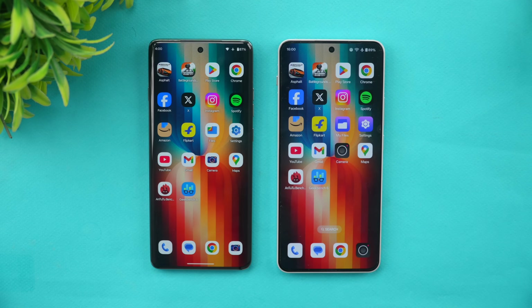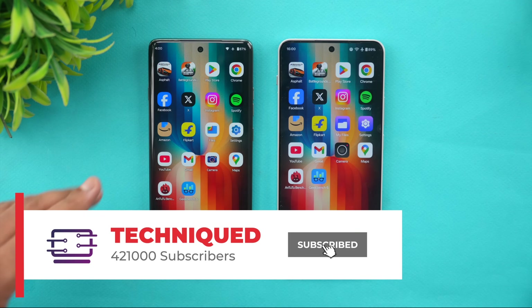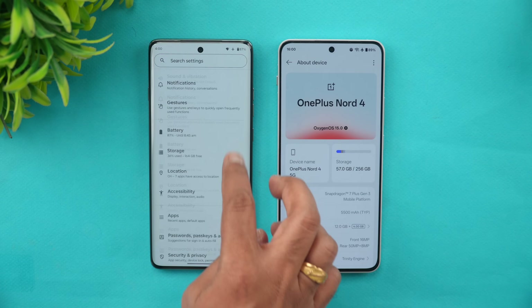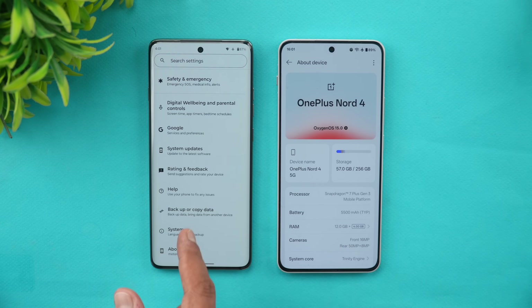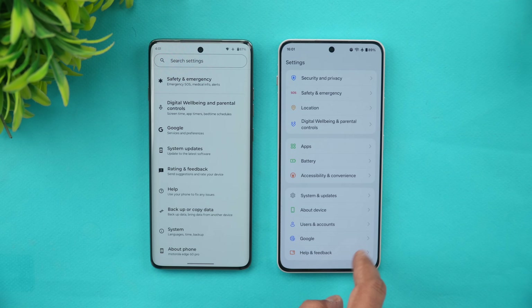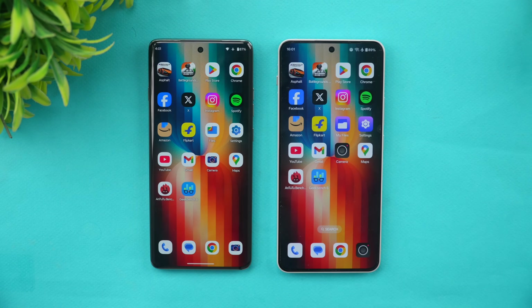In terms of hardware there is a difference — the Moto has the Dimensity 8350 octa-core processor, which is a very good mid-range chip, and the OnePlus Nord 4 has the Snapdragon 7 Plus Gen 3, once again a very good chip. Both devices run Android 15 out of the box. The Moto runs Hello UI while the OnePlus runs OxygenOS 15. Both devices also have LPDDR5X RAM and UFS 4.0 storage.